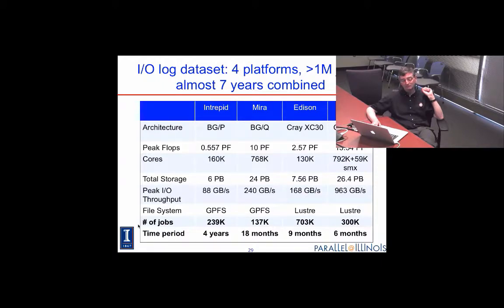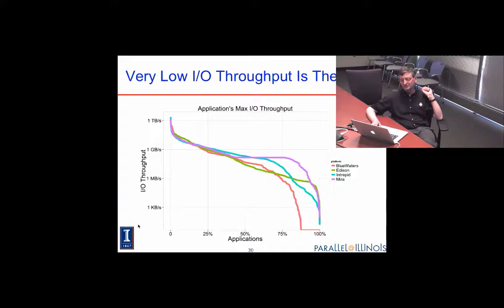A lot was invested in these systems to give them really good IO performance, and the result is absolutely appalling. Note that this is a log-linear chart — log on the y-axis — and the separations are factors of a thousand. That first drop for the first 25% of applications is a three-order-of-magnitude drop in performance. By the time you get down to maybe 50% of applications, aggregate IO performance across these supercomputer applications is roughly the same as you get with a single USB thumb drive.